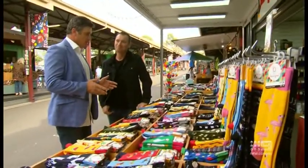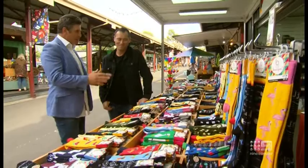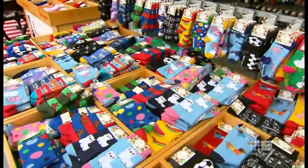Now Adam, you can never have too many socks — but why have we ended up here? What is it about socks? I agree with you mate, you can never have too many.